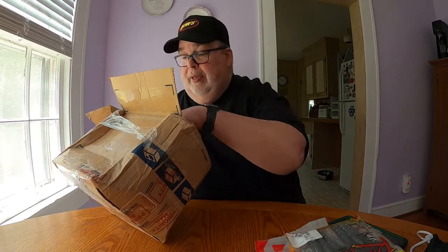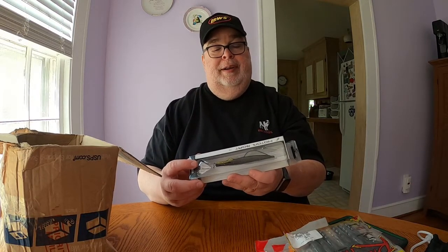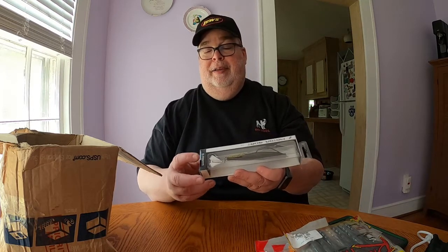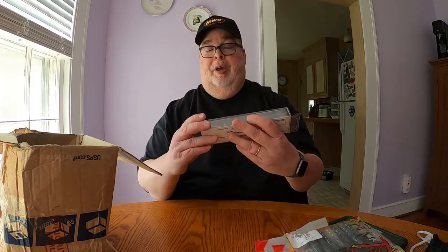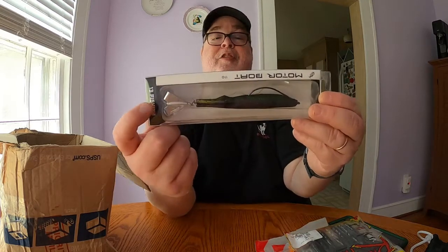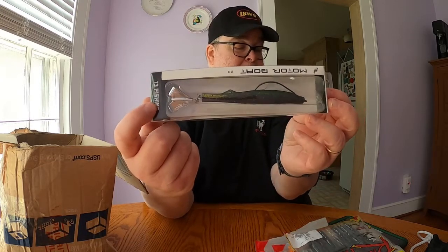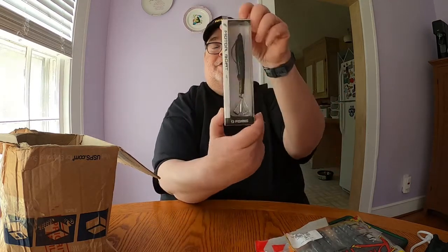That's it for the soft baits. Now we have some hard bait lures. The first one is by 13 Fishing — it's a Motorboat 110, four and a quarter inches, half an ounce, with a size-five hook. The color is called Mardi Crawl. It's a floating type lure with a little prop spinner on the back that's going to give you some action. I'm looking forward to that.